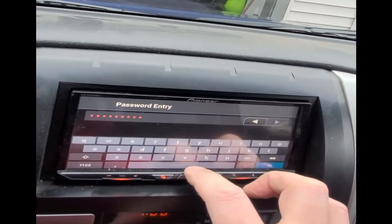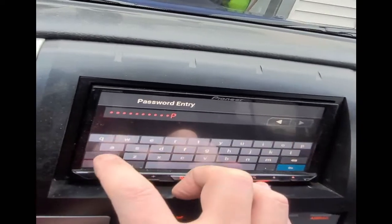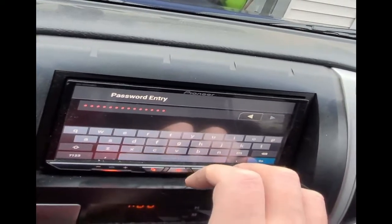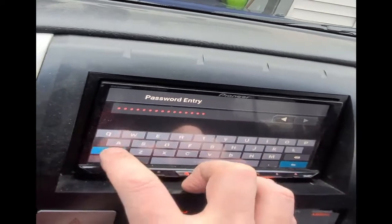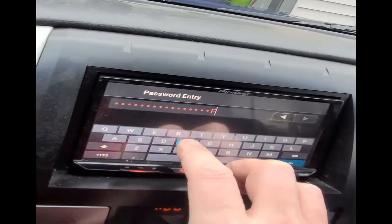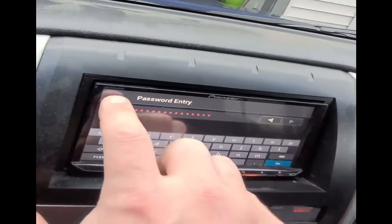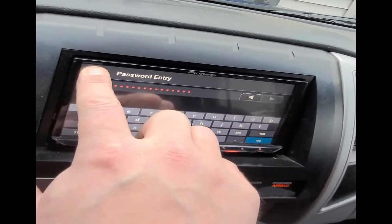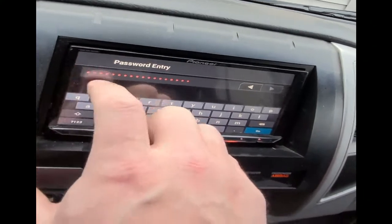Then you want to hit space. Then you want to type in PASS, all capitals — just P-A-S-S. Another space. Then OFF — O-F-F — again, all capital letters. And then hold the top left hand corner. Just hold it.